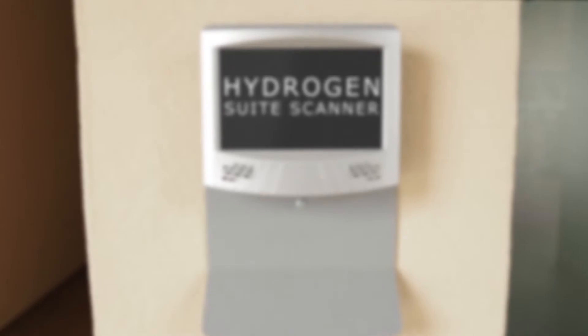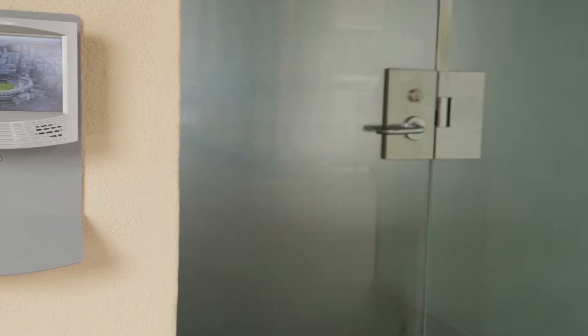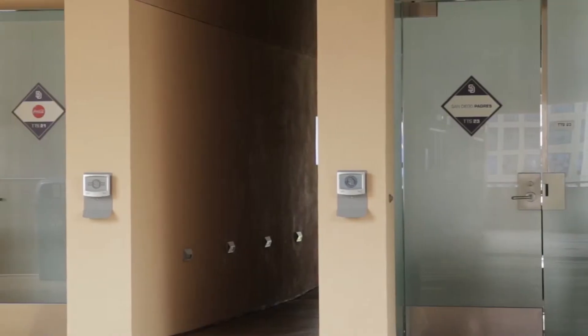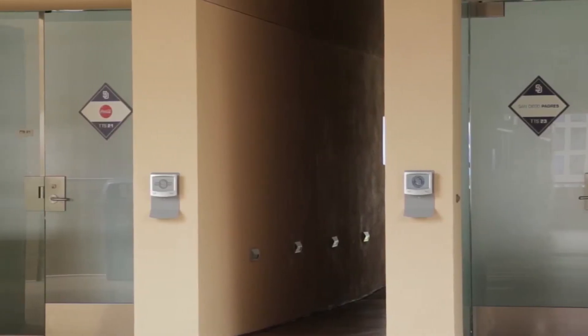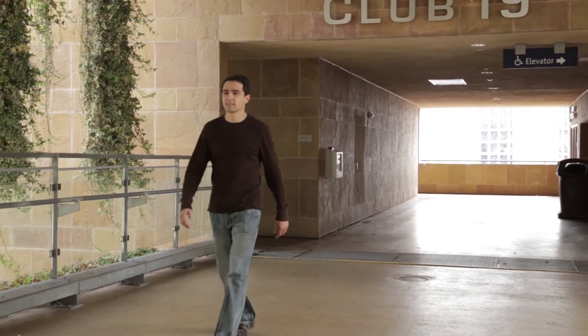The Hydrogen Suite Scanner is a high-end access control system with multimedia capabilities. Traditionally, stadiums hire and train seasonal staff to manually scan tickets for customers to enter their luxury suites. The Hydrogen is an electronic solution that controls door access when a valid ticket is presented.